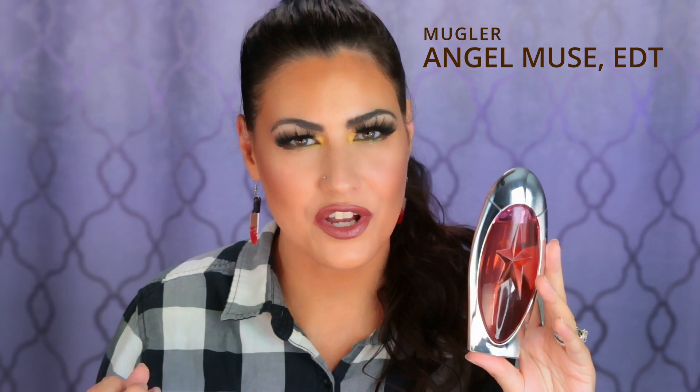Let's talk about an interesting fragrance that is not exactly a foodie gourmand, although it has aspects of it, but there's other stuff in it as well. This is by Mugler and this is Angel Muse, the EDT version — this is definitely my preferred version. The EDP is a little too much for me, but the EDT is absolutely gorgeous and even though it's an eau de toilette, it performs really well. In the beginning, you have this big blast of passion fruit — that's the first thing I get.